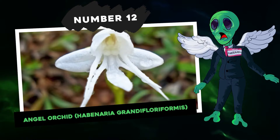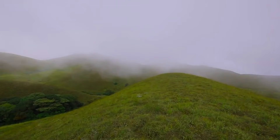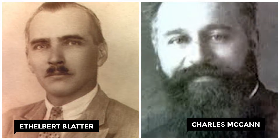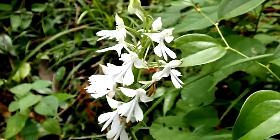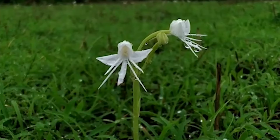Number 12: Angel Orchid, Habenaria grandifloriformis. The Angel Orchid is a standout orchid that calls the high-altitude grasslands of southern India home. Back in 1932, Charles McCann and Ethelbert Blatter were the first to document it. With its pristine two-lobed petals, it's easy to see why some people think it resembles an angel in mid-flight. Typically you'll see one to five flowering stems on a plant — each stem, capped with a single flower, stands about 12 centimeters tall. They love to show off during the start of the monsoons, around June and July. They might be a bit elusive, mainly because they're not commonly grown.